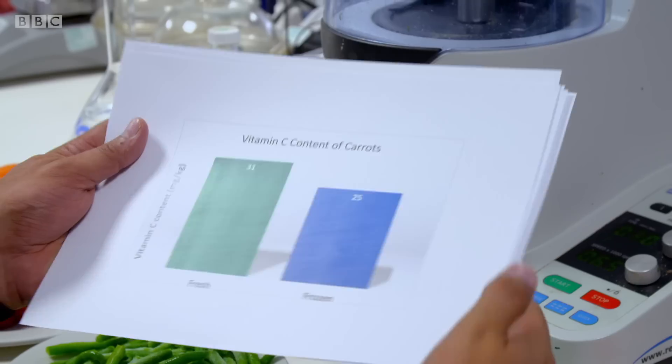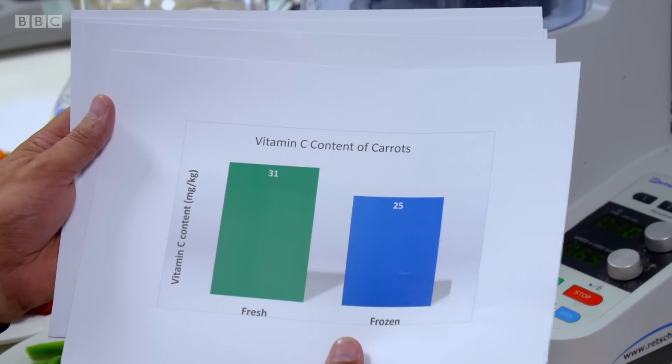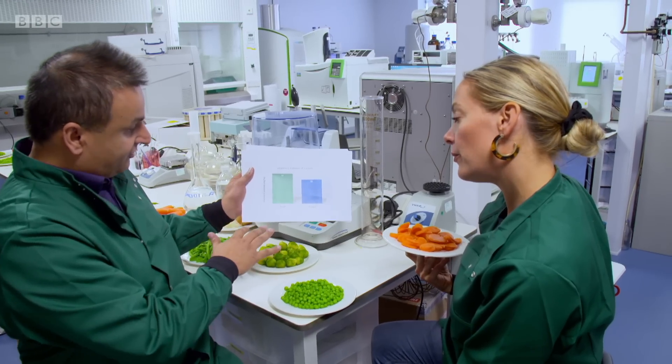So the results are in. We'll start with carrots. There's not very much in it between the fresh and the frozen. Pretty much of a muchness here.